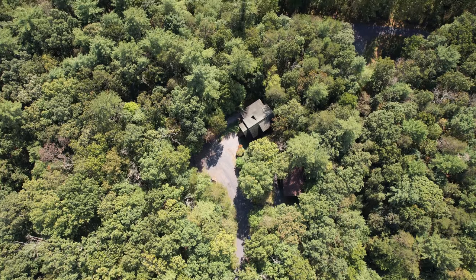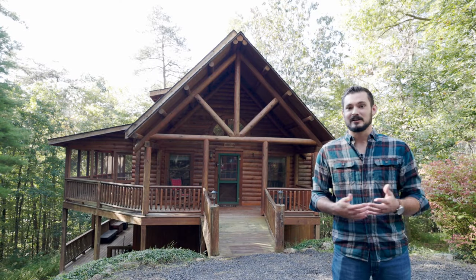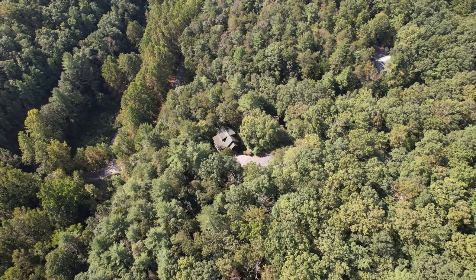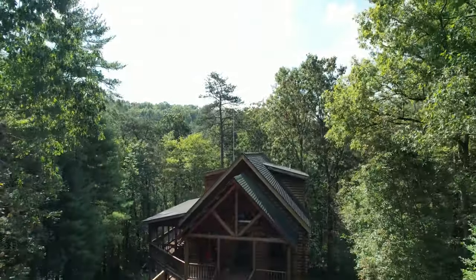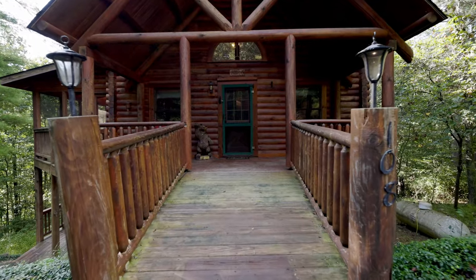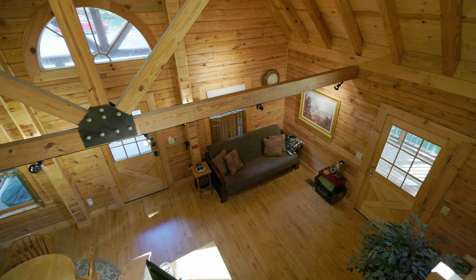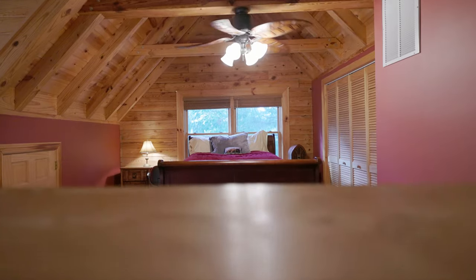Additionally, this property sits on four different parcels, so you have an incredible buffer of privacy here in the woods. The unique log cabin architecture draws you in immediately. As you enter the living space, you'll find an open concept living room and kitchen as well as a loft-style master suite.